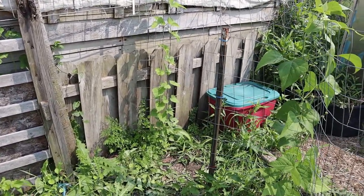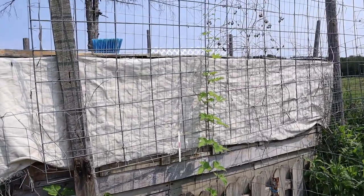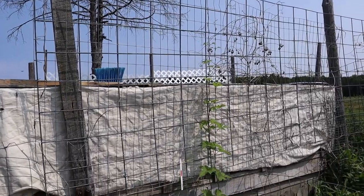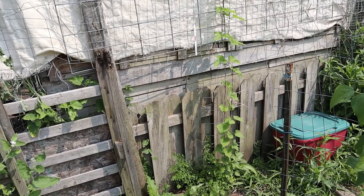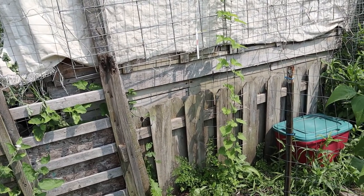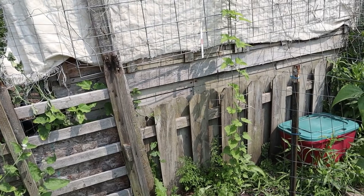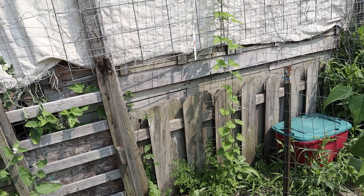My hops plant is really, really taking off. It's almost to the top of the fencing here on the backside of the chicken coop. We shall see how many hops clusters I can get this fall when it's time to harvest them, and that will be a great addition to my medicinal herb supply.